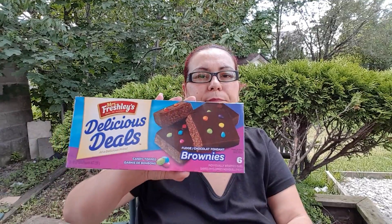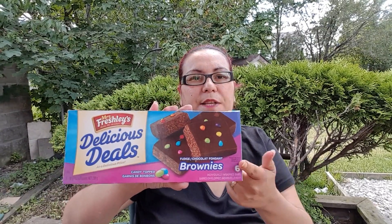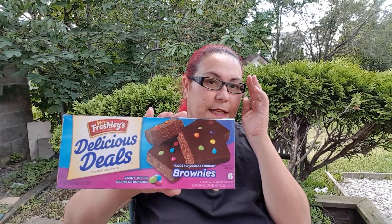The next thing I got was Miss Freshies 'Make Life Sweeter' delicious deals fudge brownies. I got this for my daughter — this week is the last week of her school so I picked up extra snacks. And you guys already know I always haul the peanut buddy bars.